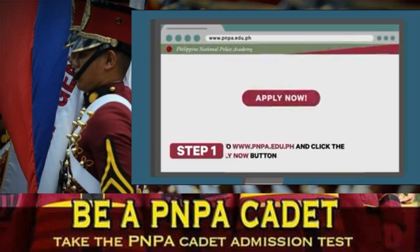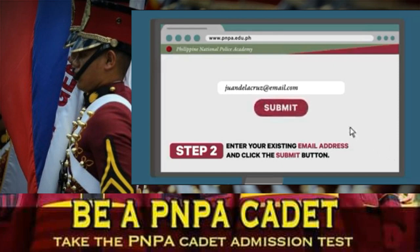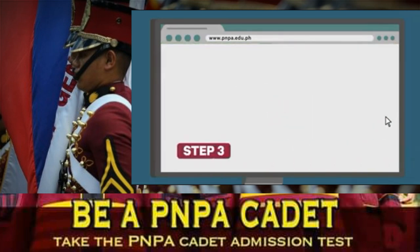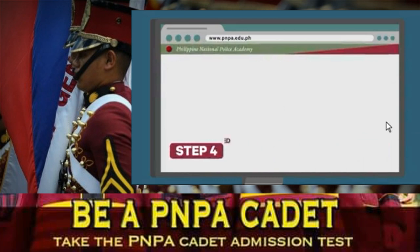Step 1: Go to www.pnpa.ph and click the Apply Now button. Step 2: Enter your existing email address and click the Submit button. Step 3: Check your email account, then click the link given to be directed to the online application form.